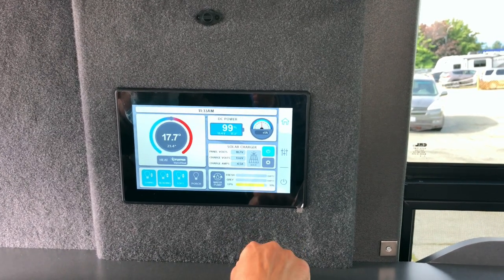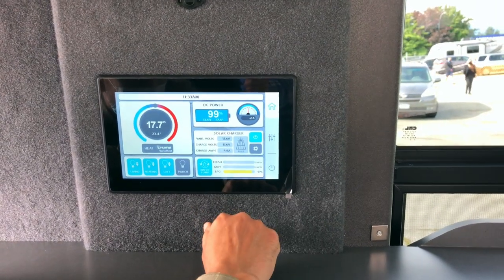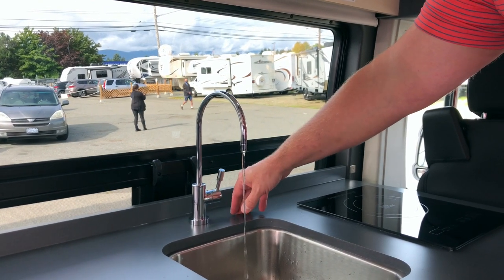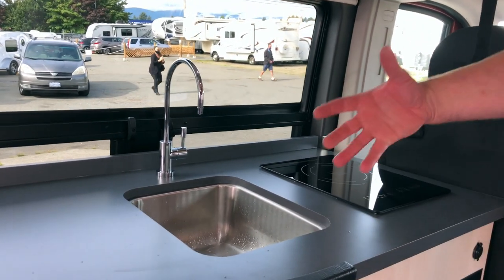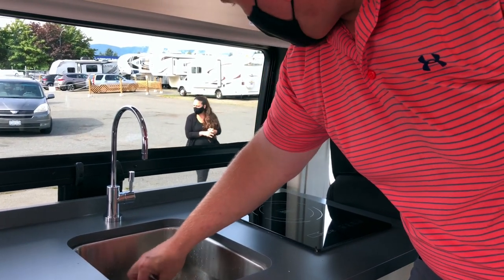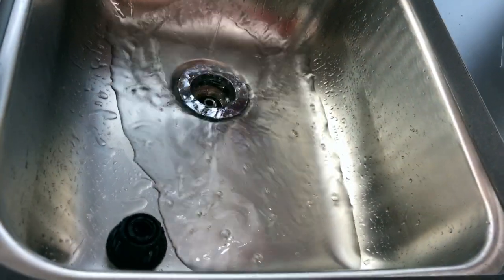The water pump switch is just a touch button — blue is on. There's probably a little bit of water left in the lines. The cycling you're hearing is because it's not building up pressure. Once it builds up pressure, the pump will stop, but it will always cycle — it's just how it operates.